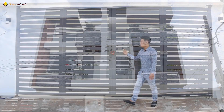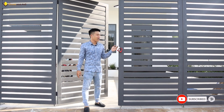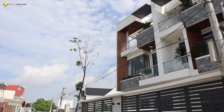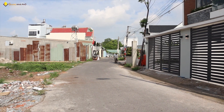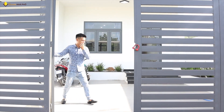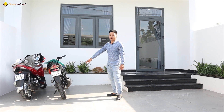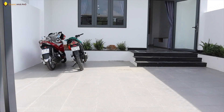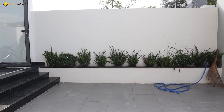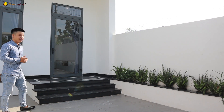Mời quý anh chị vào xem trực tiếp bên trong. Trước nhà có cửa sắt rất kiên cố chắc chắn. Đường trước nhà là đường DX049 nhựa 6m thông, xe ô tô đi 2 chiều rất là thông thoáng. Trước sân rộng 5m2, để được 1 chiếc ô tô bán tải thoải mái và khoảng 7-8 chiếc xe máy. Hai bên chủ nhà cũng trồng sẵn hoa cây cảnh, tạo thêm khoảng xanh cho ngôi nhà.